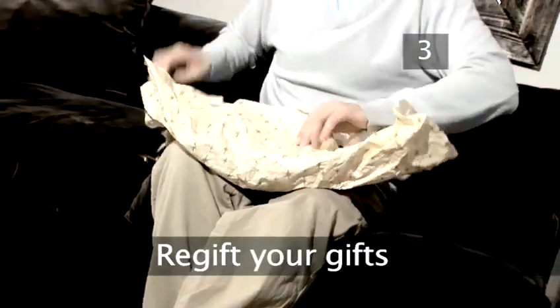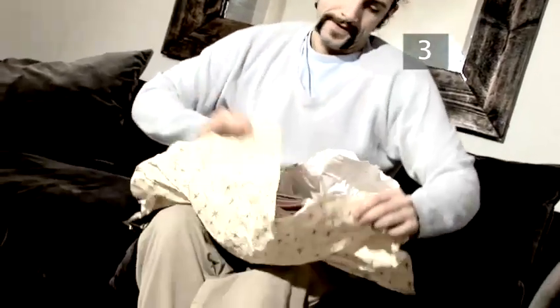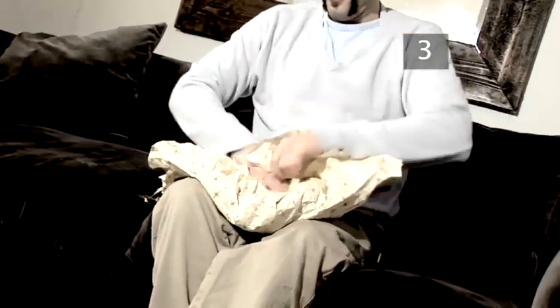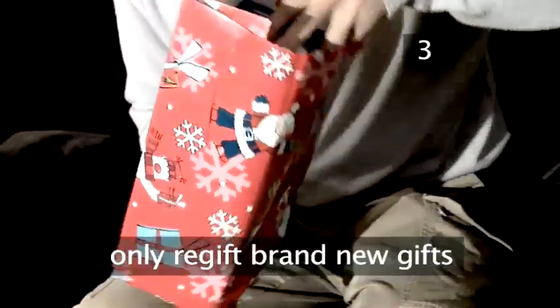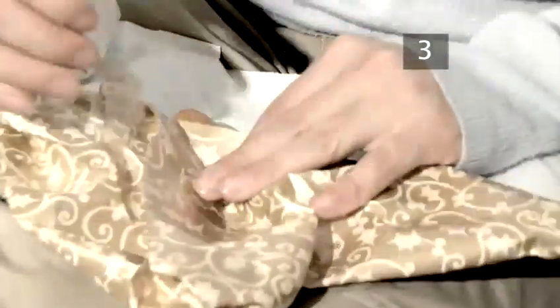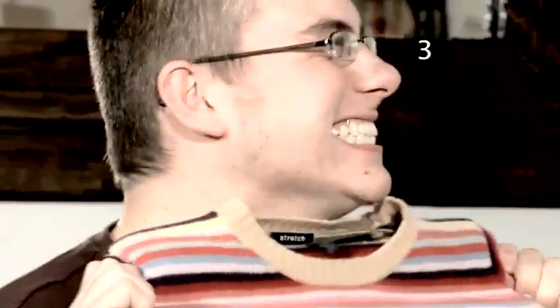Step 3: Re-gift your gifts. Re-gifting is a somewhat risky practice of giving away unwanted gifts to other people as gifts. You should only ever re-gift presents that are brand new and have never been used. Anything homemade or one-of-a-kind should never be re-gifted. Remove personalised wrapping or gift tags that could give away any clues as to where the gift came from. Never re-gift among the same group of friends, as it is likely the person who gave you the gift will find out.